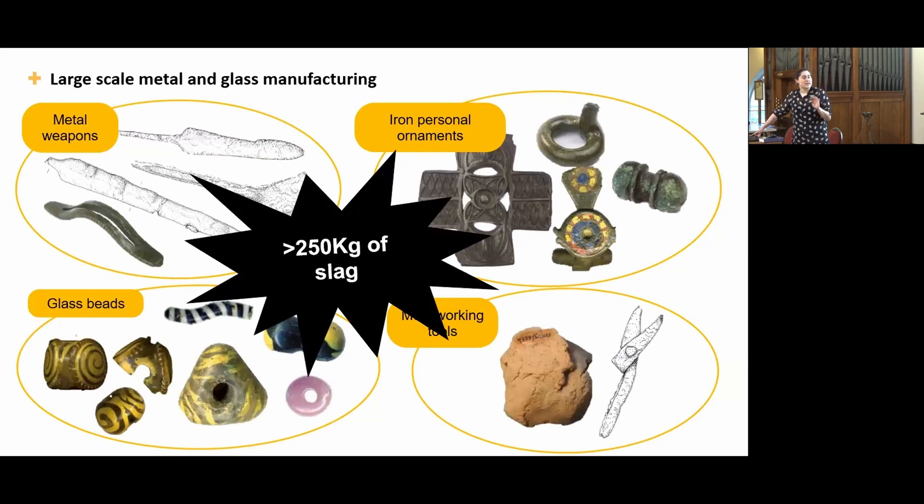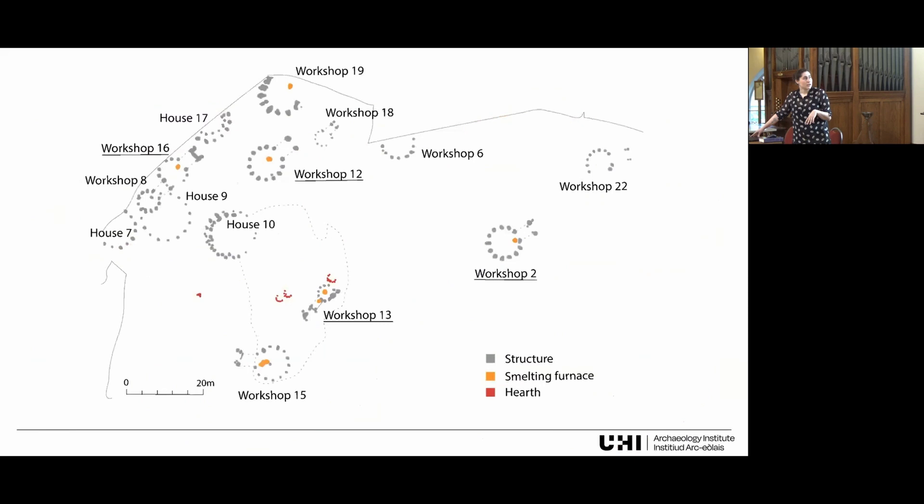This slag is mainly from smelting, but analysis has revealed that they were carrying out every step in the metalworking process, from roasting the ore to blacksmithing into objects. All the workshops from the metalworking phase are present, but in my studies I focused on Workshop 16, Workshop 12, Workshops 13 (which has two furnaces because it was used over two different stages and remodeled), and Workshop 2.